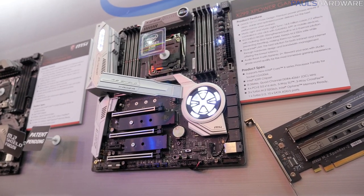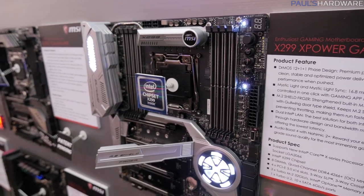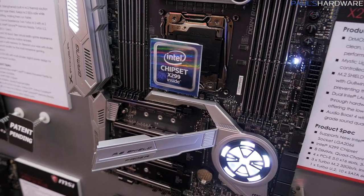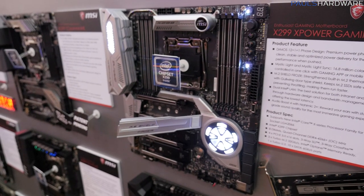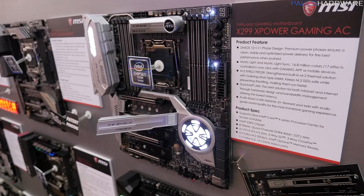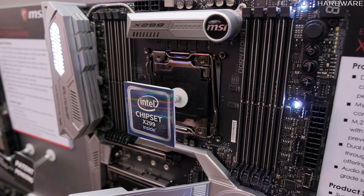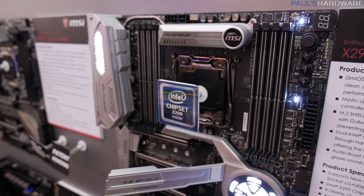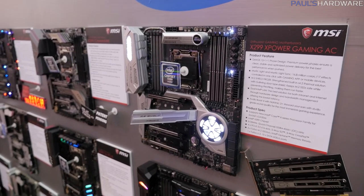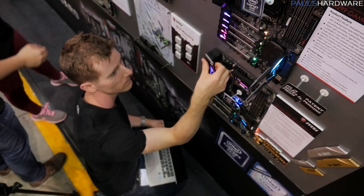Beyond that, you get a lot of the continued MSI mainstays: steel-reinforced DIMM slots, steel-reinforced PCIe slots, Mystic Lighting RGB LED support, dual gigabit LAN, and Audio Boost 4 with Nahimic 2+. And again, LGA 2066 socket with support for the Intel Core X-series processor. Imagine connecting up five M.2 devices to this all at the same time — and then imagine dropping that motherboard right on Linus's head. That would be an amazing experience.